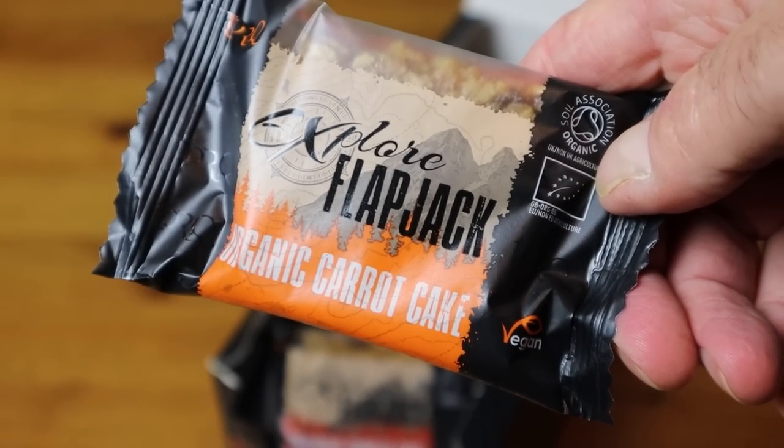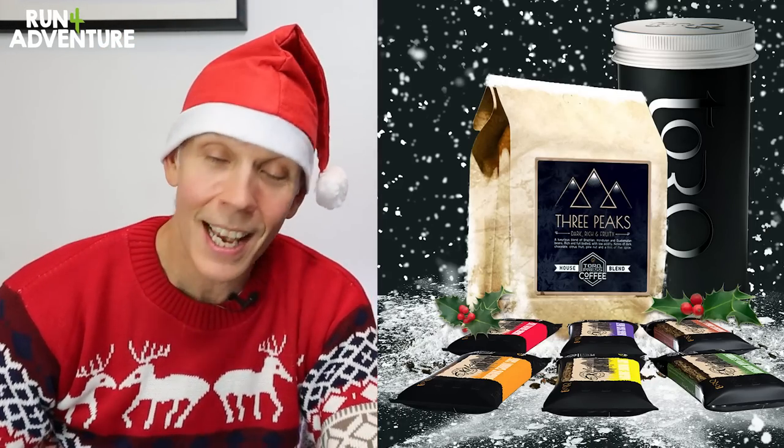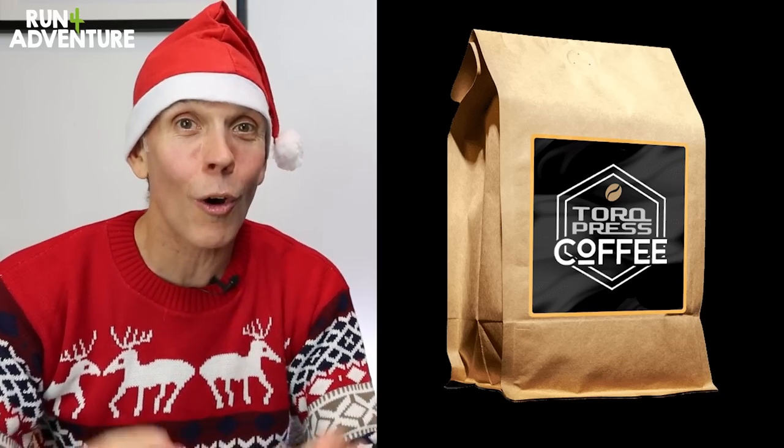We've also got organic carrot cake, apple strudel, and cherry bakewell — does it get any better than that? To celebrate this festive time of year, Torque have put this incredible bundle together where you get 10 mixed flapjacks and a 500 gram bag of their press coffee, all presented in a really nice presentation tin. It doesn't stop there because you can also get it gift wrapped and delivered for free — well, you do have to pay for the bars, the tin, and the coffee — but it is on offer at the moment and you can pick all of that up for only £30.